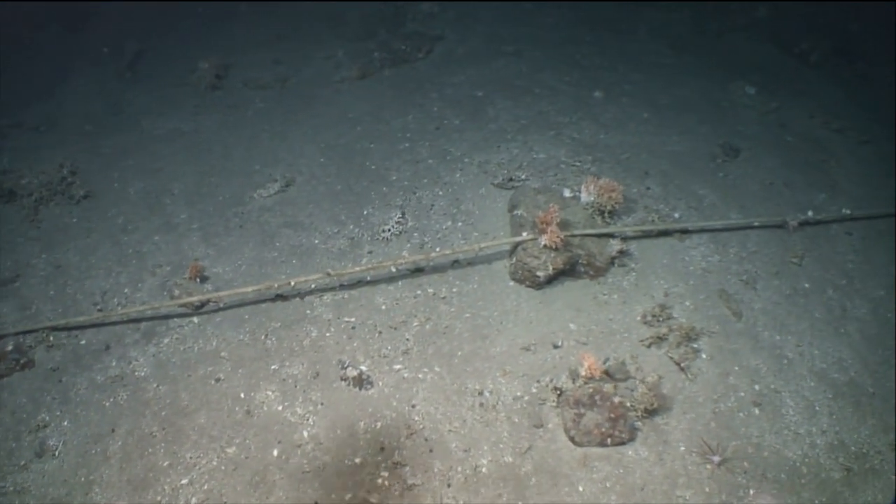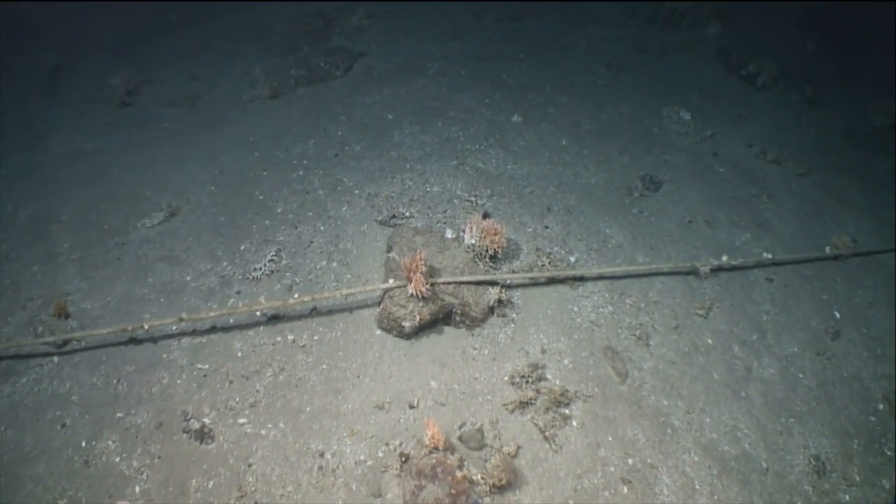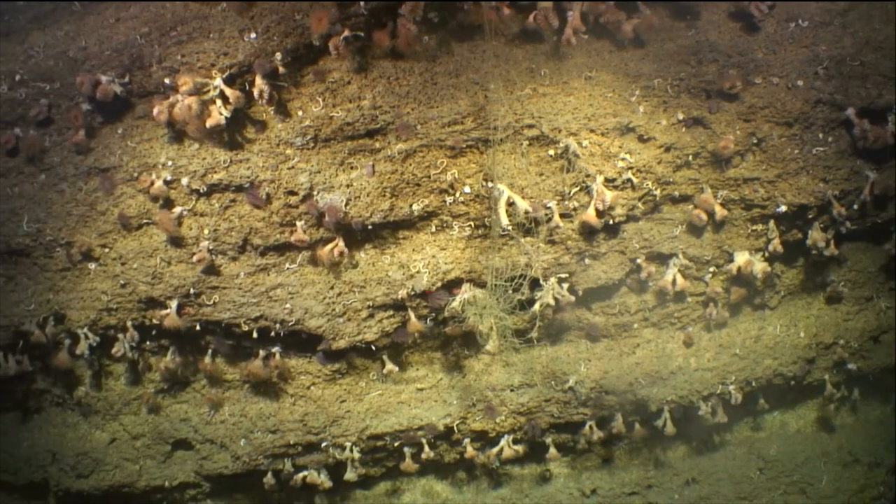Unfortunately, man-made waste has even made its way to the bottom of the deep ocean, tarnishing what should be an untouched landscape.